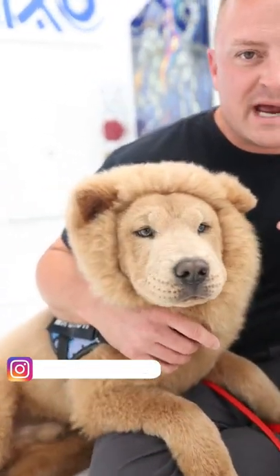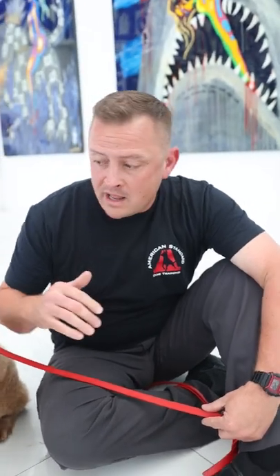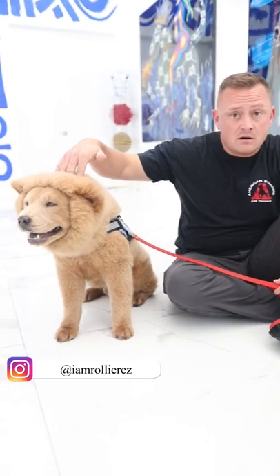You want to see one of the coolest dogs we've ever had on the channel? Check it out — this is Mr. Chow the Chow Chow. Look at this beautiful coloring, look at his eyes. This is a real serious dog, a real serious breed, not for everyone.